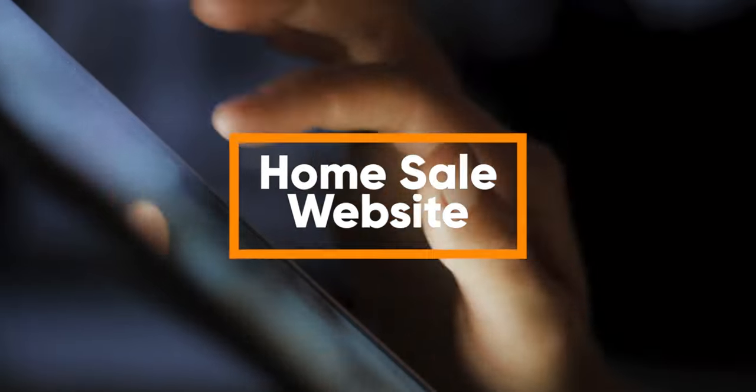Home sale website is a feature you can see on our website. You can enter your home into it, and other people in your area who are looking to list or buy homes will have one more place to find your home and be able to market to these other folks.